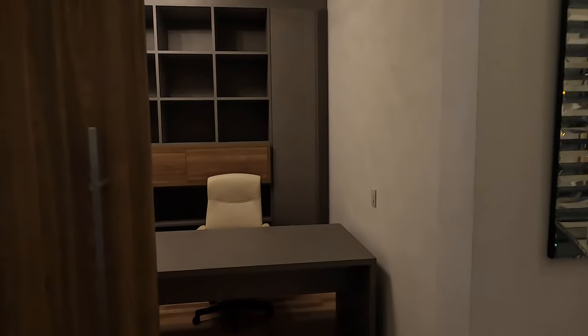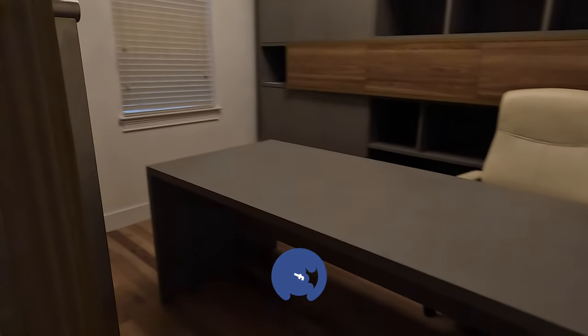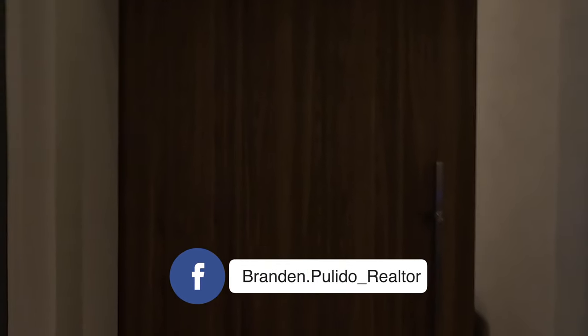The first thing you see coming in is a nicely nestled office space on the left. I love these sliding doors — you can tell they're made with absolute quality. I barely push it and it's closing by itself.